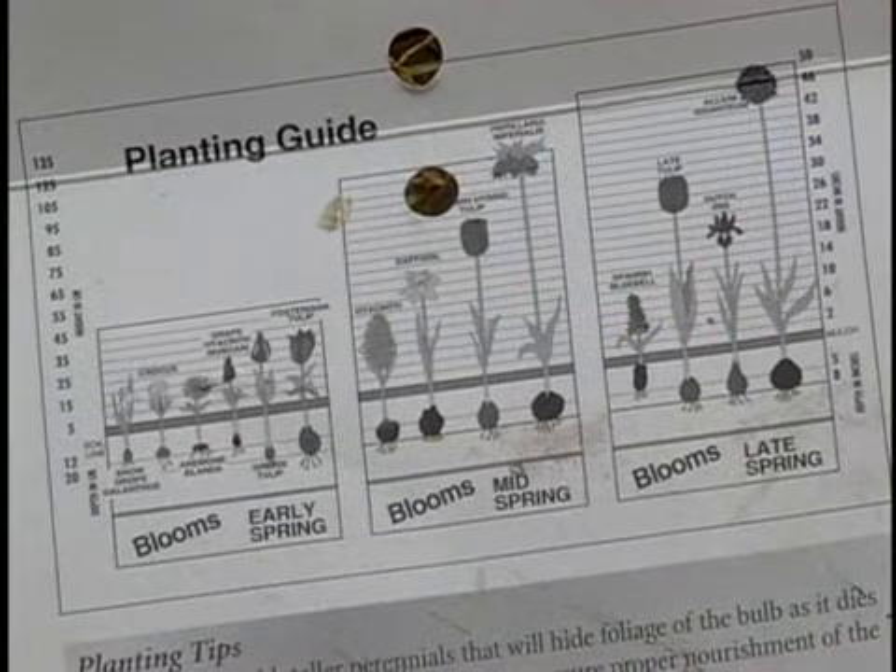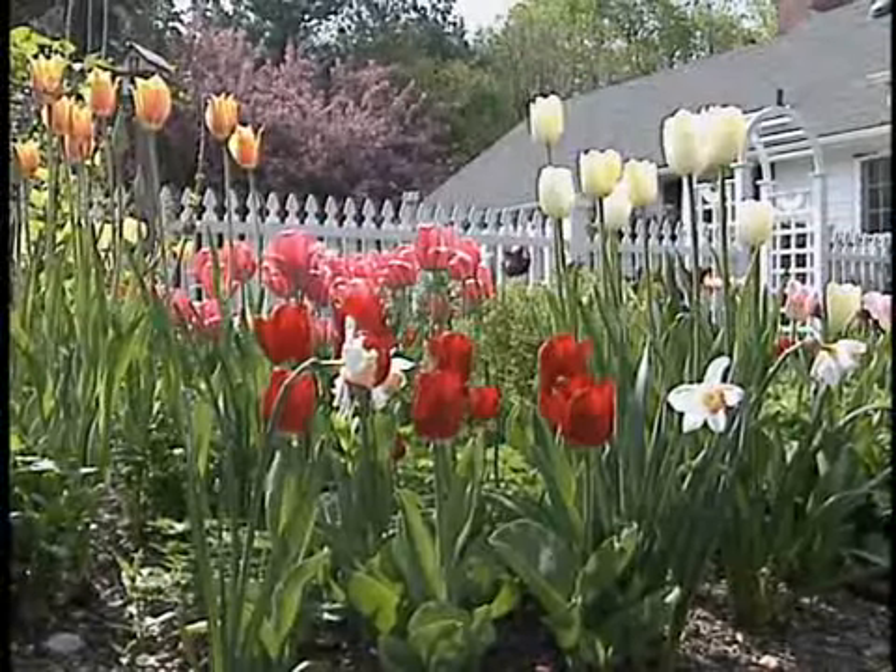Plant larger bulbs like tulips about eight inches deep. Read the label for how tall the flowers will grow and when they'll bloom, and anyone can design a great spring garden. Trees in spring don't have their leaves yet, so there are lots of sunny spots to choose from. For gardening on the go, I'm Bob Yetowitz.